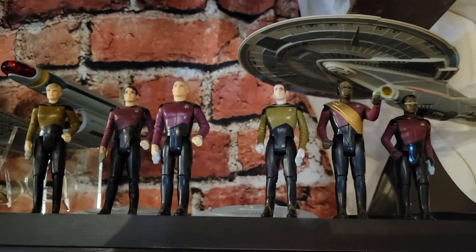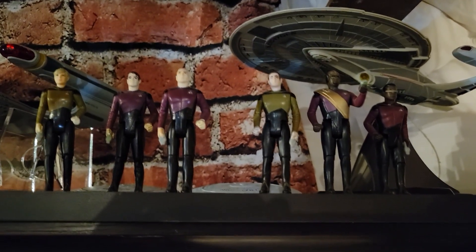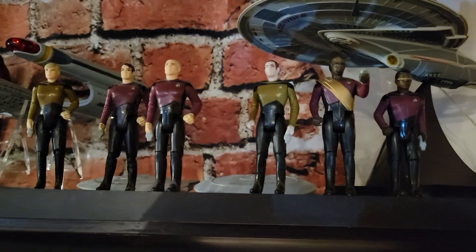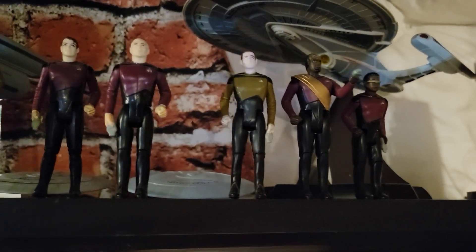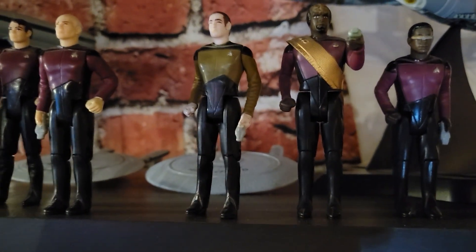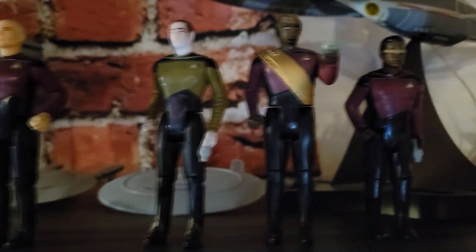Moving along, I've got a nice assortment of vintage Galoob Next Generation figures that came out in 1987 with the season one premiere of Star Trek: The Next Generation. I remember seeing these at Kmart in sixth grade but didn't have the money for action figures back then. I picked these up about seven or eight years ago at a local comic book store on card and opened them — you can find them for about six or seven bucks. I've got most of the crew: Tasha Yar, unbearded Commander Riker, Captain Picard, Lieutenant Commander Data, Lieutenant Worf, and Geordi in his red uniform before he got promoted.